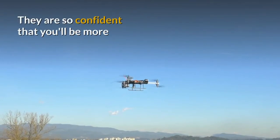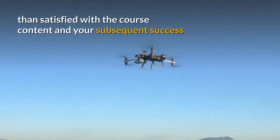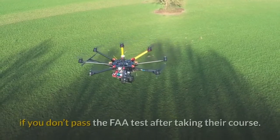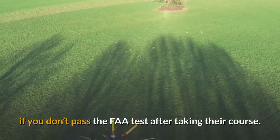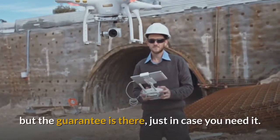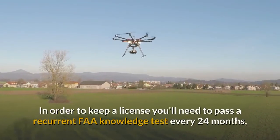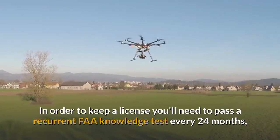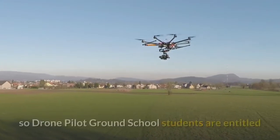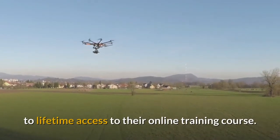they have set their standards higher than that. They are so confident that you'll be more than satisfied with the course content and your subsequent success that they'll cover your testing fee, normally $150, if you don't pass the FAA test after taking their course. With their 99% or more success rate they rarely have to issue refunds, but the guarantee is there just in case you need it. In order to keep a licence you'll need to pass a recurrent FAA knowledge test every 24 months. So Drone Pilot Ground School students are entitled to lifetime access to their online training course.